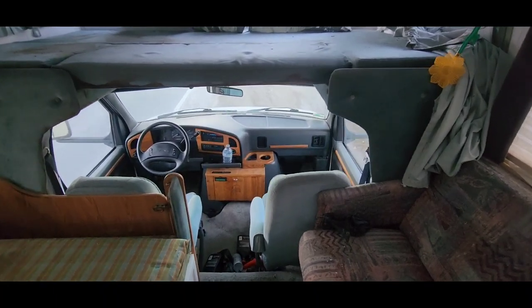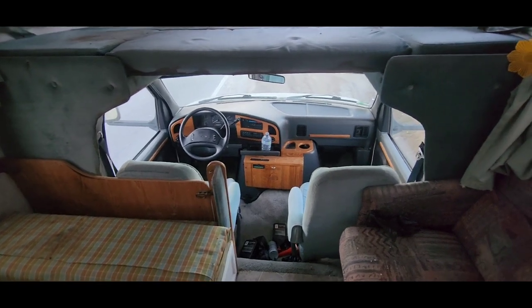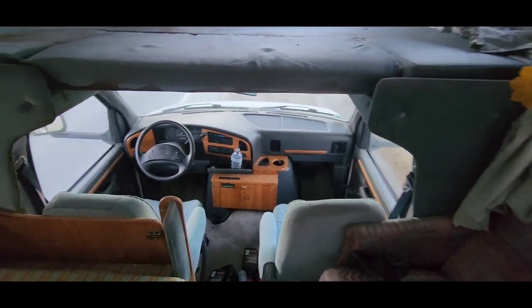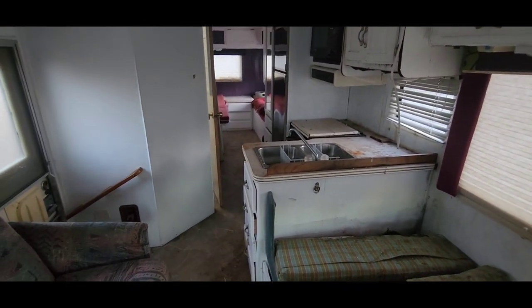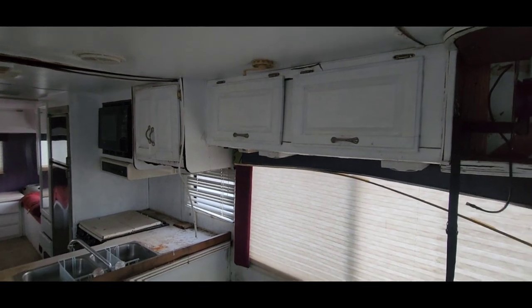Hey guys, big welcome back to a little RV makeover video. I did a little intro to this RV a few days ago, so we went to pick it up today and she's a beaut — not really, it's actually pretty craptastic. The inside is bad, but it doesn't matter because I'm a contractor. I can rip all this out and throw in some new stuff.